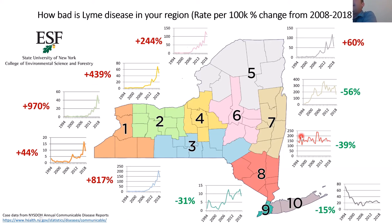Downstate New York still has the tick, and the lone star tick is also becoming more prevalent there. But the attitude on tick and tick-borne disease may be different down there — they're more likely to think about it because they've been dealing with it for decades, whereas it's fairly new to us in central New York.